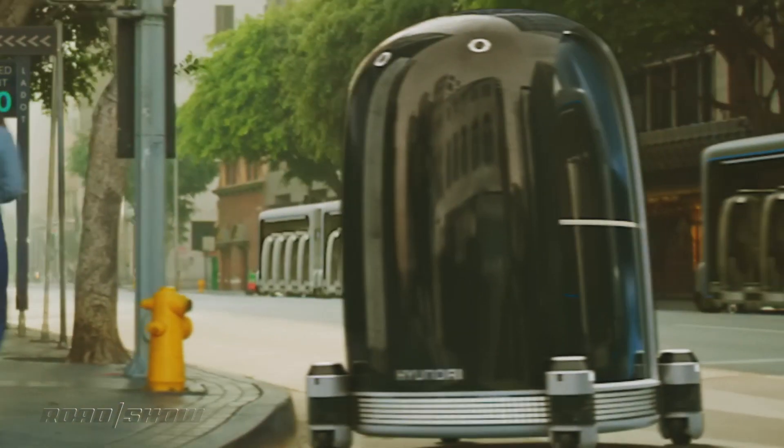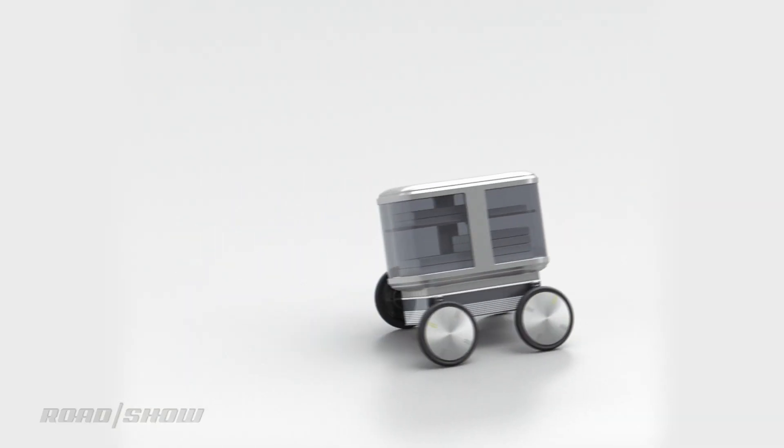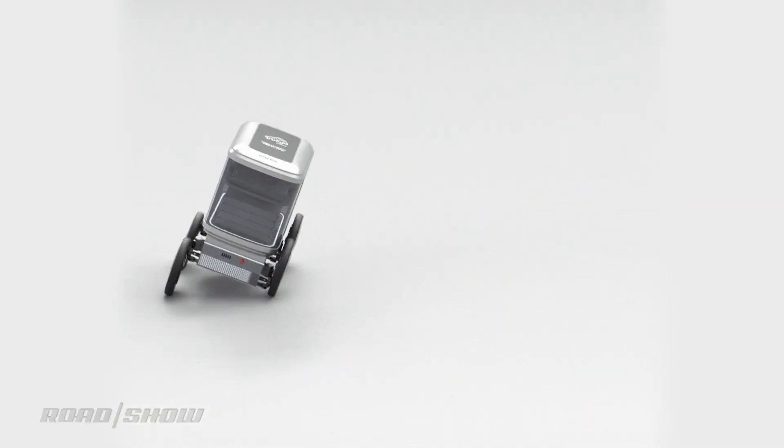Hyundai, the Korean automaker that's also a robotics and mobility company, can always be counted on to bring the weirdest forms of future transport to CES, and this year is no exception. Today we meet the Plug-and-Drive and Plug-and-Lift Modular Mobility Concepts.